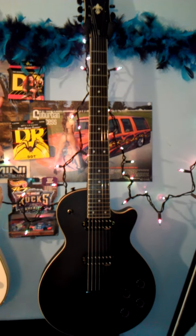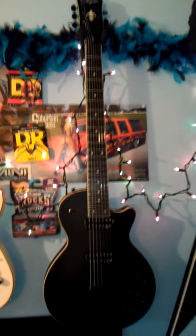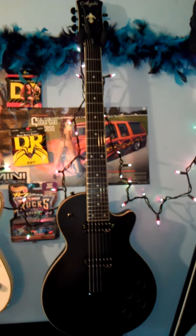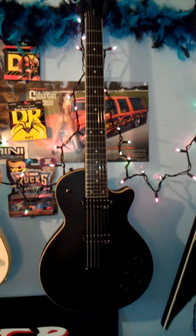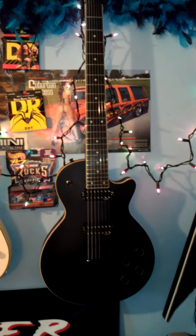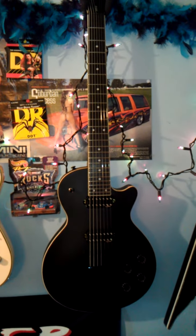Agile 310, 7-string, 27-inch scale neck, baritone, Grover tuners, mahogany body, mahogany neck, ebony fretboard, stock pickups which remarkably sound great. I will put Blackout Phase Ones — I think they're called — in there.